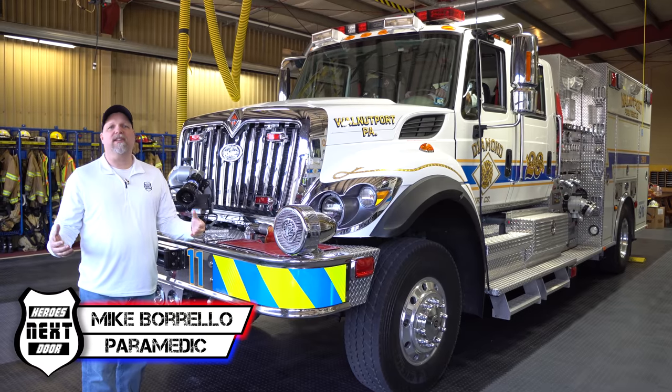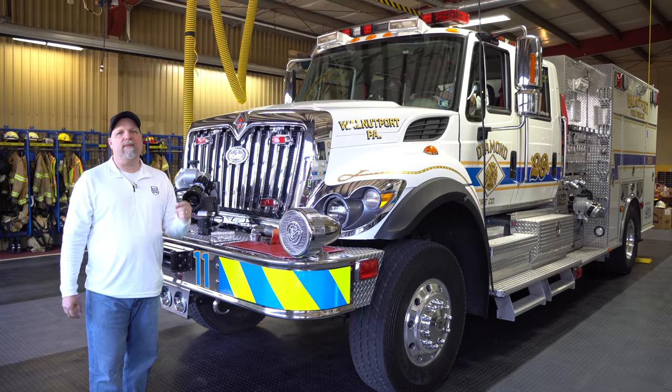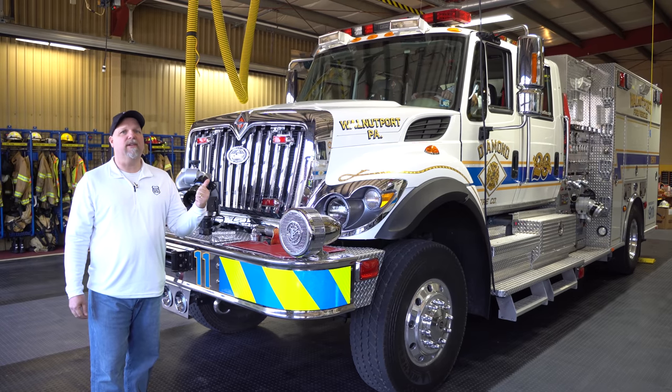Welcome back to Heroes Next Door. Thank you for watching. Today on Station Rigs, we're at Walnut Port, PA. We're looking at Diamond Fire Company, and they have a very special rig. Let's take a look.